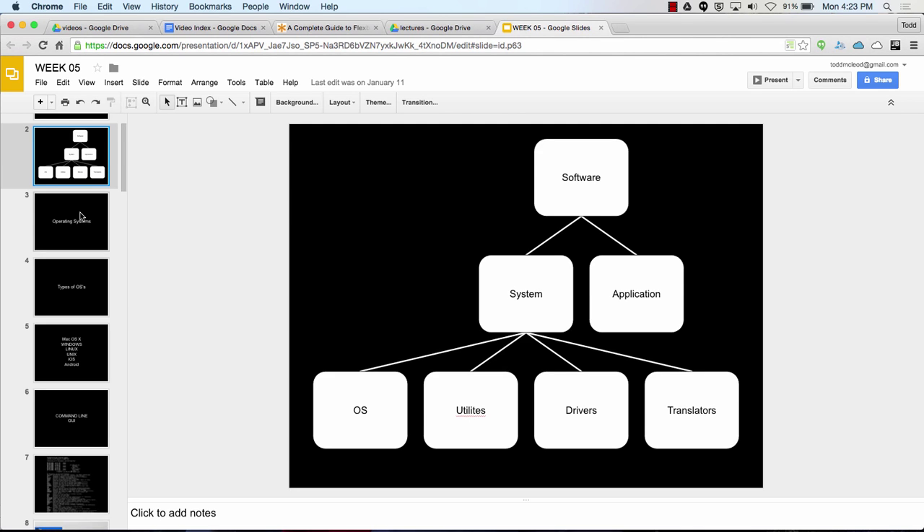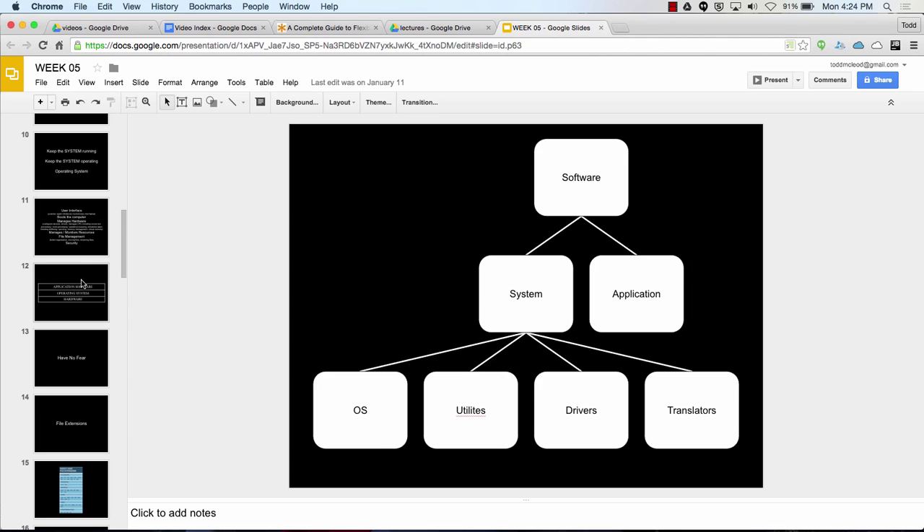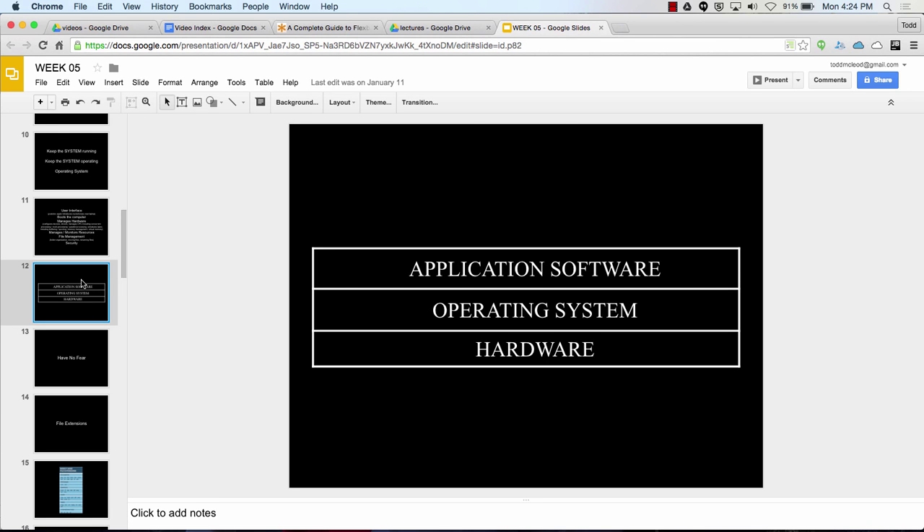We'll pick up here. So you have operating system — Microsoft Windows, Mac OS X, Unix. Those are operating systems. iOS and Android are operating systems for your phone. Every machine needs an operating system to operate, and the operating system knows how to interface with the hardware.